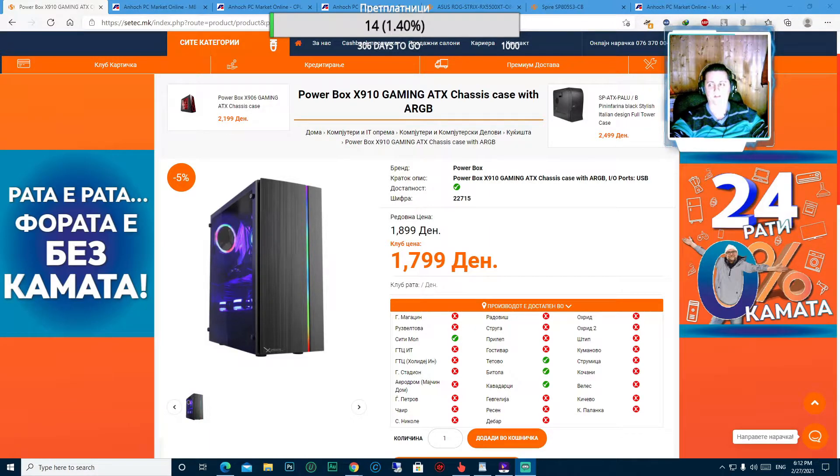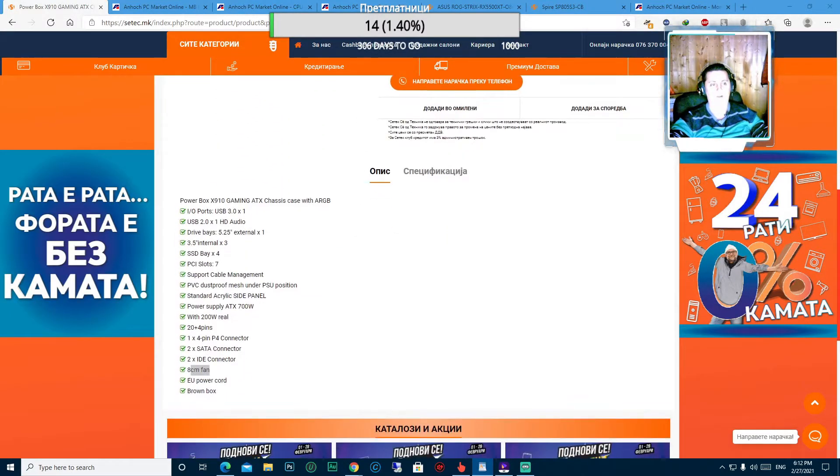Прво на нашата листа е самото куќиште - се работи за Powerbox X910 Gaming ATX ARGB куќиште. Ова куќиште е достапно во Сетек, неговата цена е 1799 денари. Ова куќиште поседува USB 3.0 - 1 порта, USB 2.0 портови и 1 HD аудио.